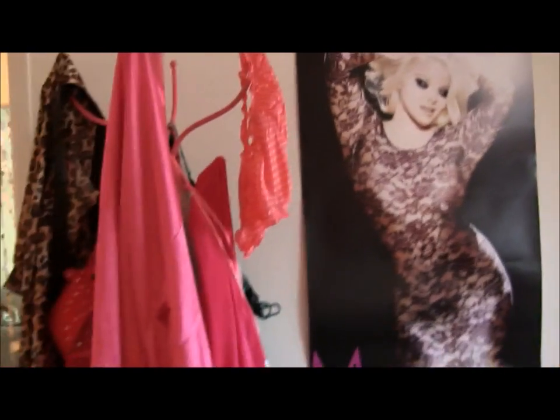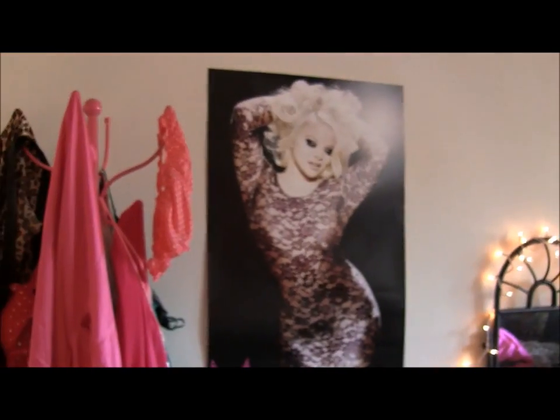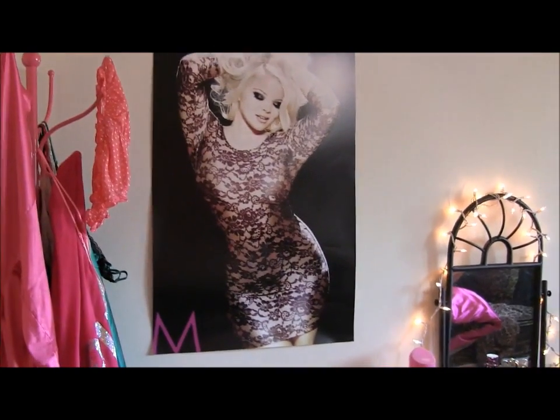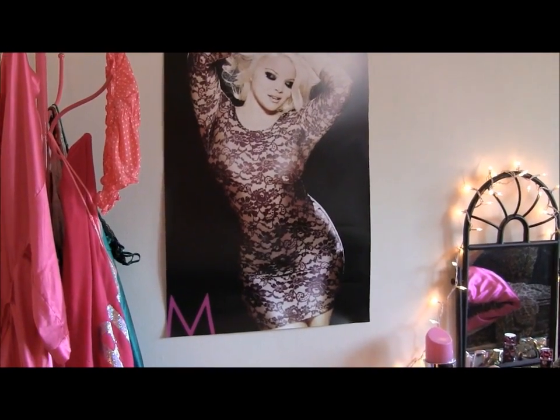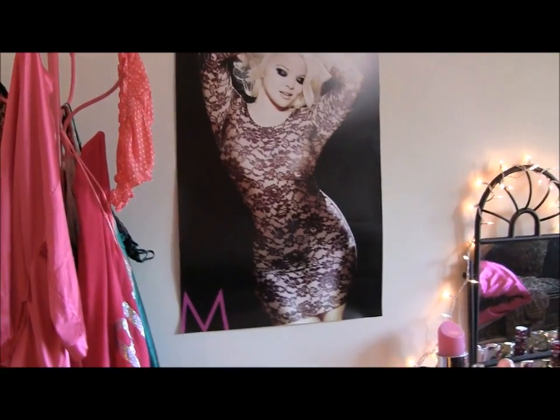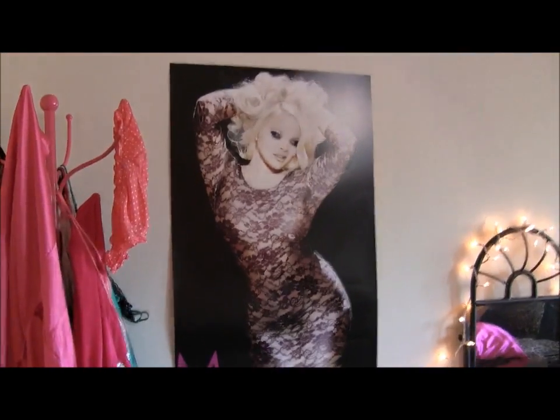Moving on — this wall. So we have the lingerie rack, and then there's a poster of myself. I know it seems a little narcissistic, but I've never lived on my own. I never really had my own bedroom — I always shared it with my sister growing up. So I really just wanted to make this very Trish, and I think everyone should be a little narcissistic, you know?